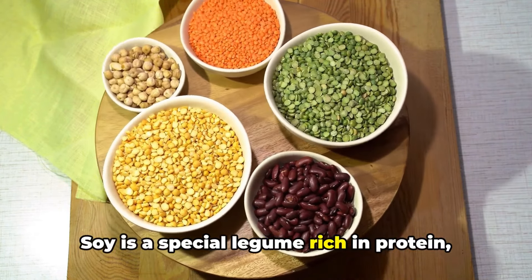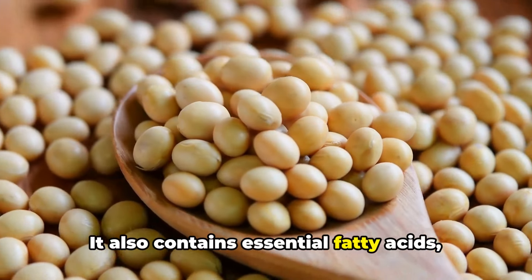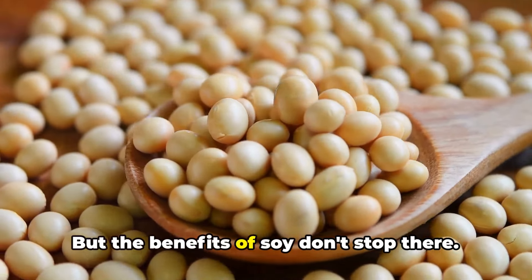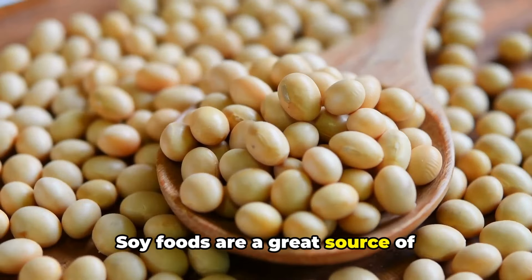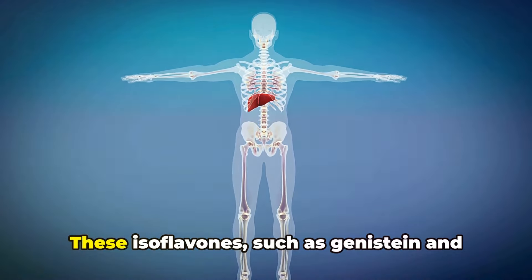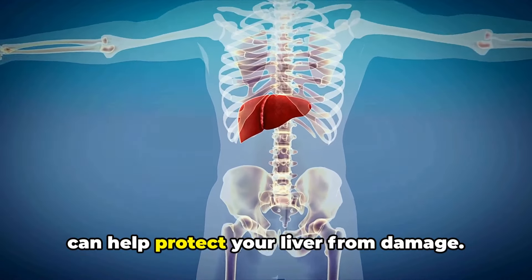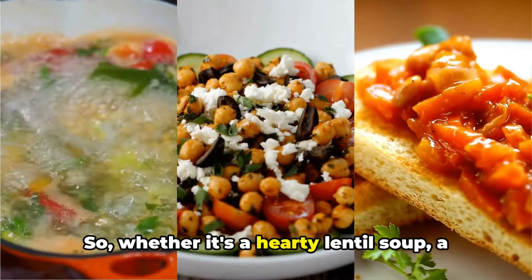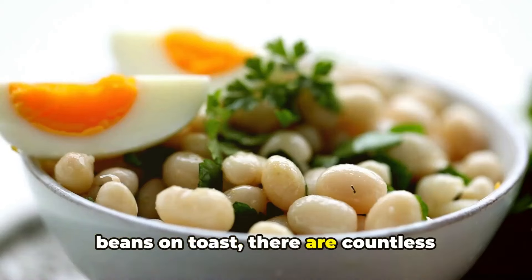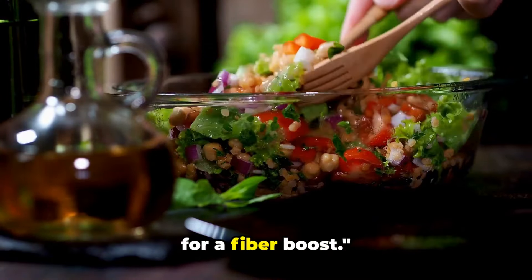Soy is a special legume rich in protein, a vital nutrient for repairing and rebuilding liver cells. It also contains essential fatty acids, which are known to reduce inflammation and promote liver function. Soy foods are also a great source of isoflavones — plant-based compounds linked to improved liver health. These isoflavones, such as genistein and daidzin, have antioxidant properties that can help protect your liver from damage. Whether it's a hearty lentil soup, a refreshing chickpea salad, or classic beans on toast, there are countless delicious ways to incorporate legumes into your diet. Include a variety of legumes in your diet for a fiber boost.